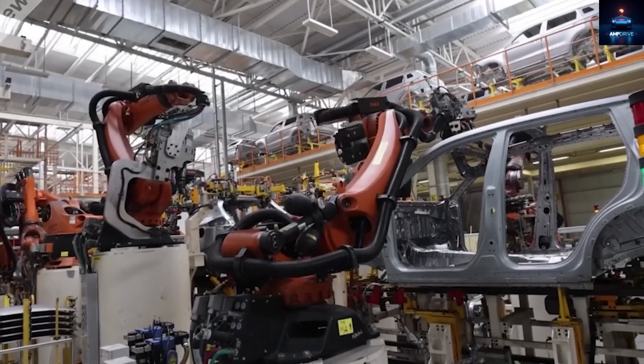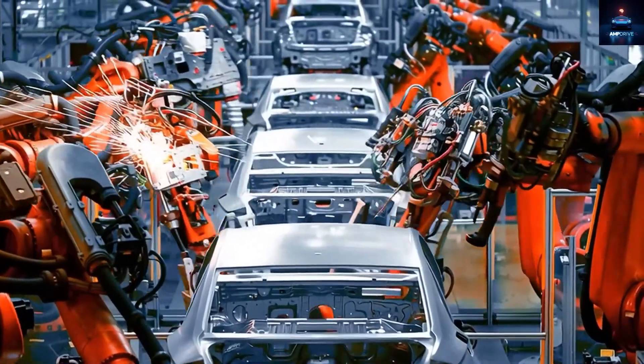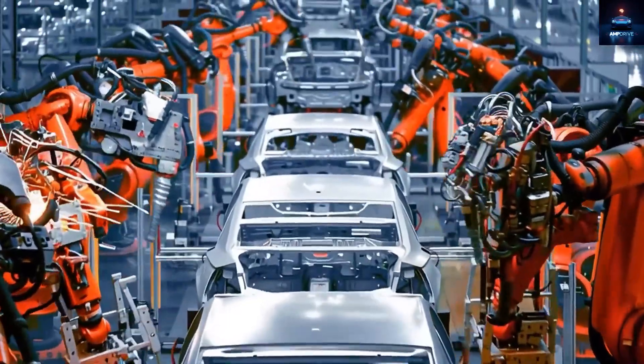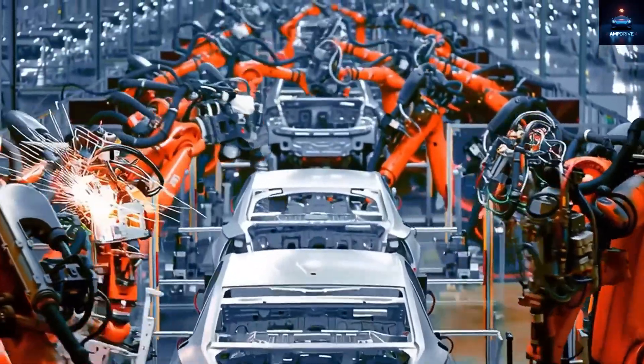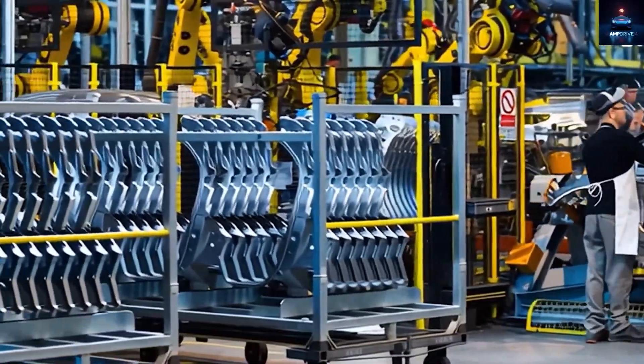This approach cuts costs in several ways: fewer welds, fewer robots, smaller assembly lines, and faster ramp-up speed. It is a bold but logical step if Tesla wants the Model 2 to become the world's most mass-produced EV.